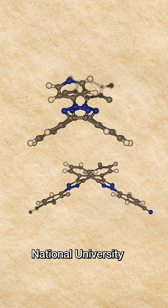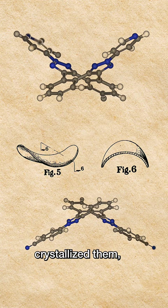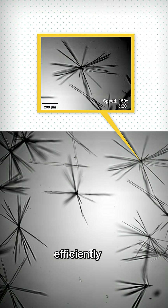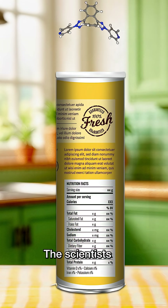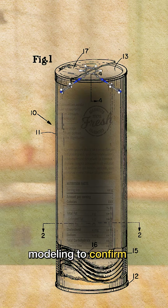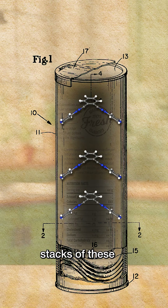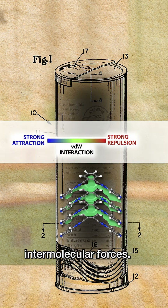When chemists at Seoul National University made these saddle-shaped molecules and crystallized them, they snapped together so efficiently that researchers saw visible crystal growth in just minutes. The scientists used X-ray crystallography and computational modeling to confirm that the needles are made of stacks of these molecules held together by weak intermolecular forces.